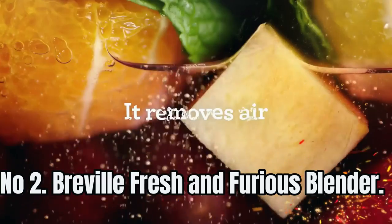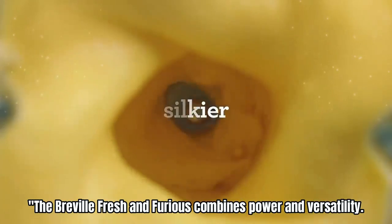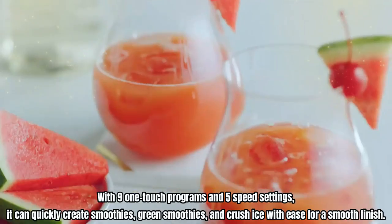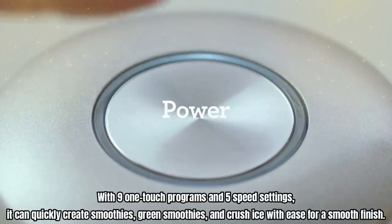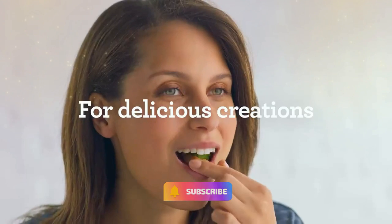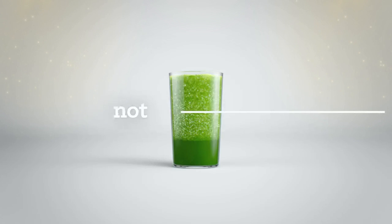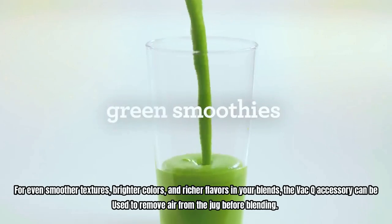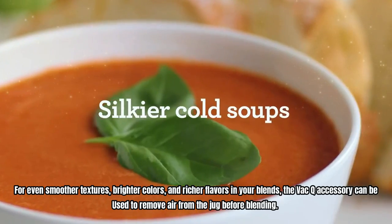Number 2: Breville Fresh and Furious Blender. The Breville Fresh and Furious combines power and versatility. With nine one-touch programs and five speed settings, it can quickly create smoothies, green smoothies, and crush ice with ease for a smooth finish. This blender is designed to be versatile and convenient, allowing for both powerful blending and food processing tasks like crushing and chopping ice or folding and aerating creamy smoothies and soups. The Vac-Q accessory can be used to remove air from the jug before blending, for even smoother textures, brighter colors, and richer flavors.